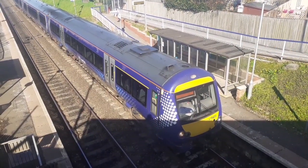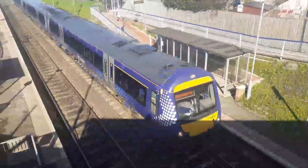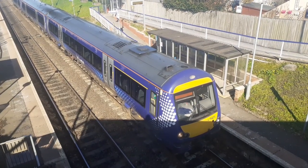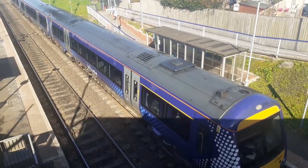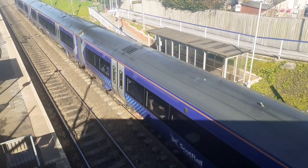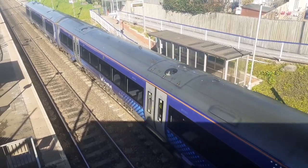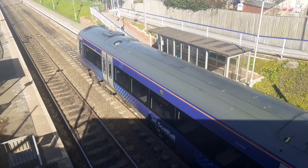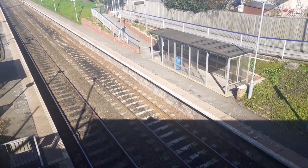Now departing is the 1L58 from Arbroath to Edinburgh Waverley. That's the 170-410.